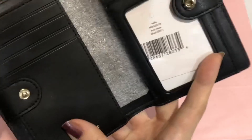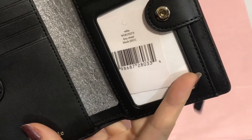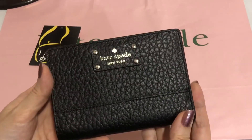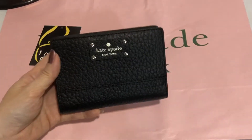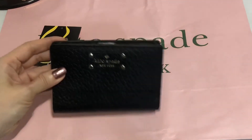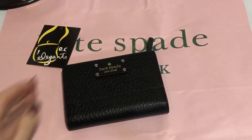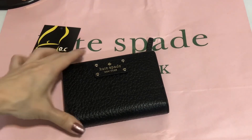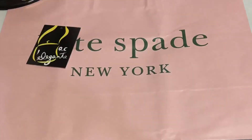So again, this is from Kate Spade — Telly, Bay Street — color is in black. I hope you subscribe to my channel and please switch on the notification bell so that you'll get updated every time we upload new videos. Thank you!